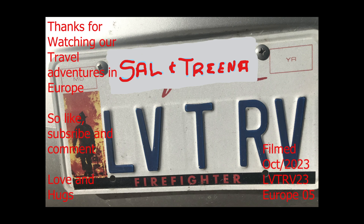Again, thank you for watching our adventures in Europe. Subscribe, like, and comment. Enjoy Lebanon South. Thank you.